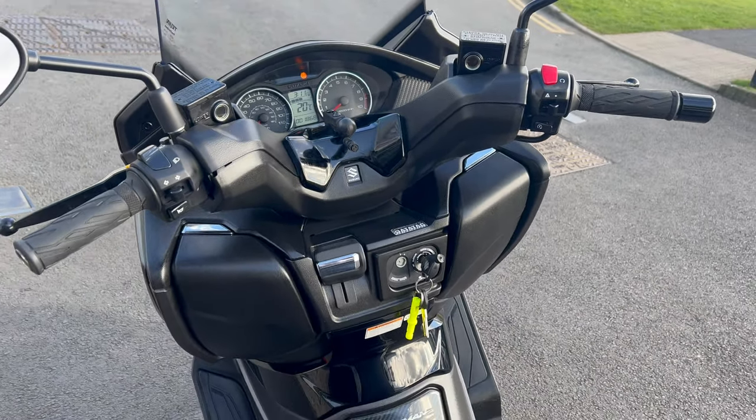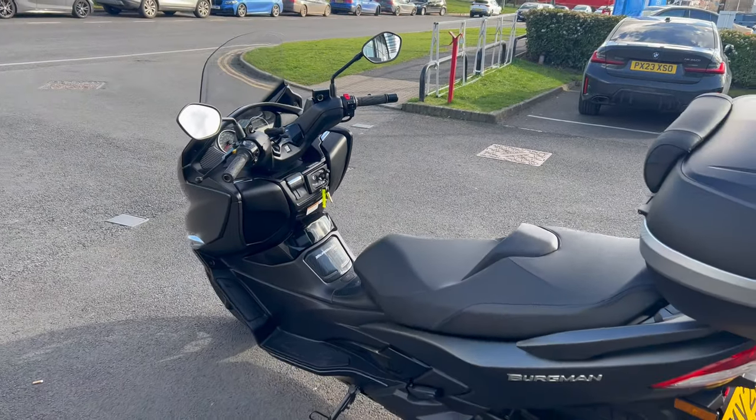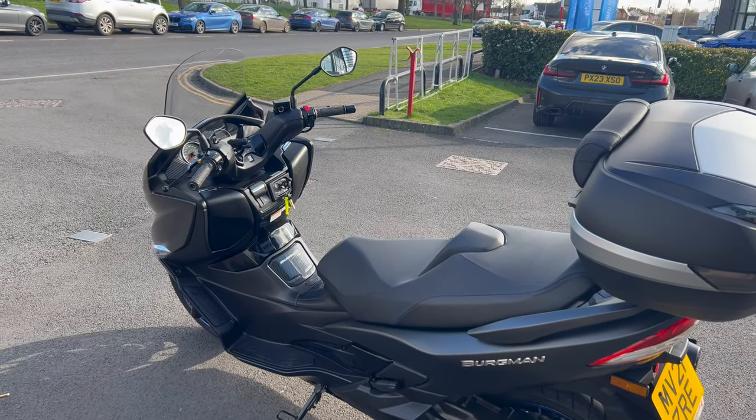But yeah overall just a really nice bike. So if you're in the market for a scooter then give us a call on 01228 516216 down at Lloyd Honda Motorcycles and come and take a look. Cheers!